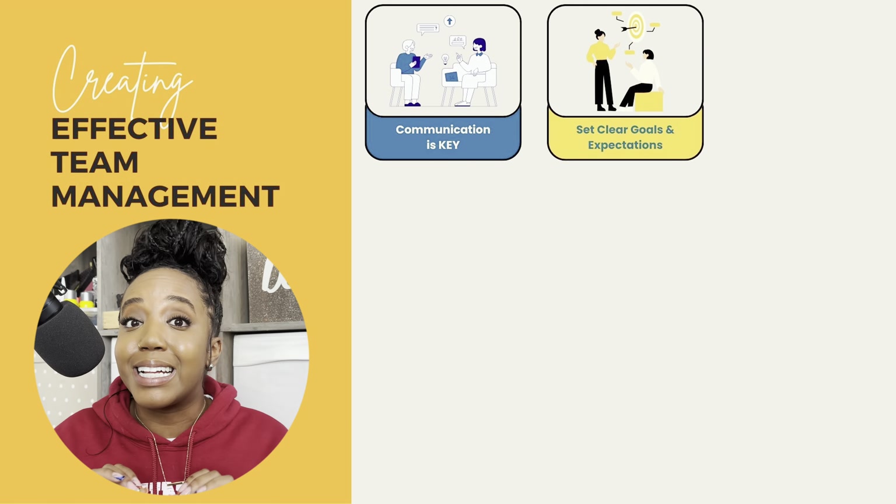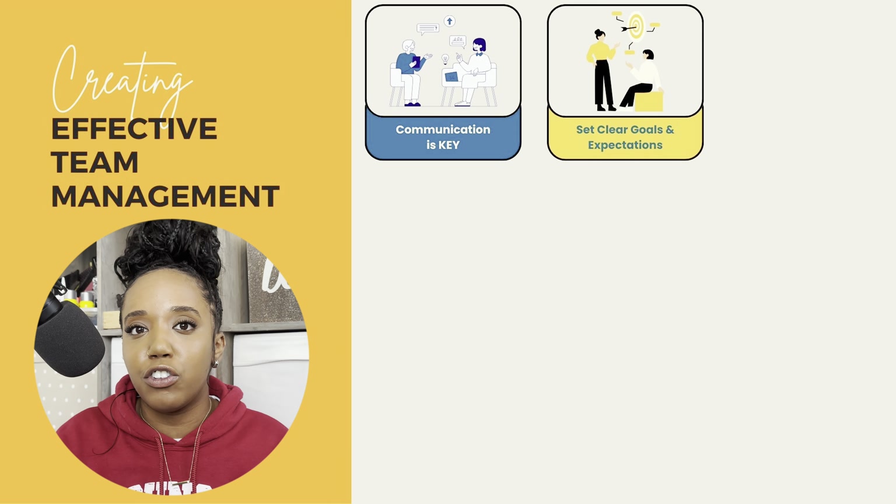Number two: you need to make sure that you are setting clear goals and expectations across your team. If there are no metrics for success, objectives, benchmarks, or milestones that your team should be hitting throughout the process of any project you're working on, things are not going to get done. People are not going to feel effective or that what they're doing is actually making sense, or that the work is meaningful.